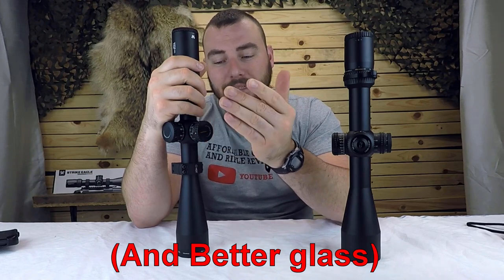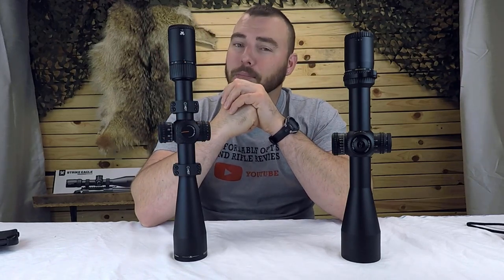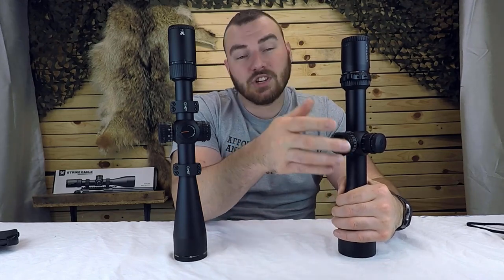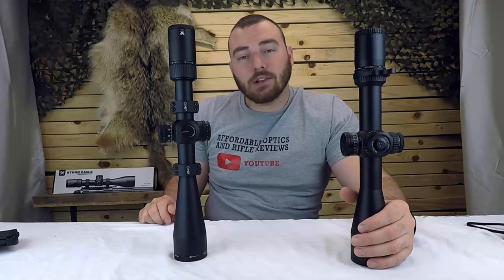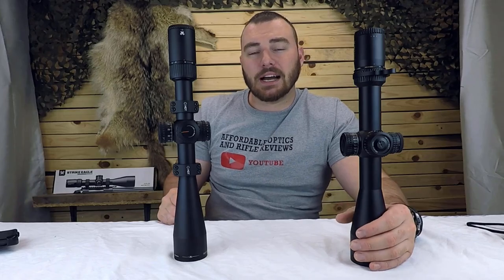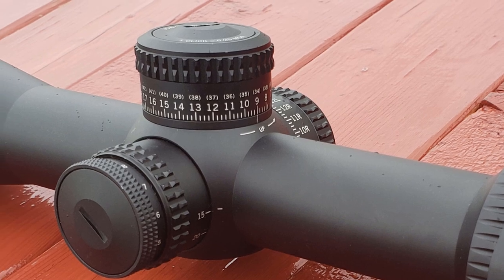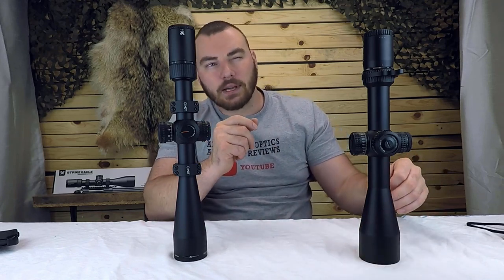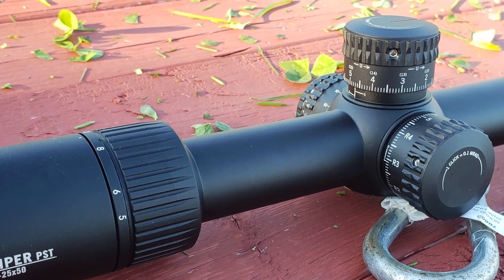Which one would I choose? I do prefer smoother parallax adjustments and more positive turrets, and I'll likely never use 60 MOA's worth of internal adjustment on my 308 — that's some pretty far distances. The Strike Eagle is really good too, and it's cheaper. For what I'm doing — shooting up to about 830 yards — the Strike Eagle will suit my needs just fine. One key deciding feature for me is how forgiving the eye box is; I want a clear sight picture without having to adjust my cheek, and I prefer the more forgiving eye box of the Strike Eagle.